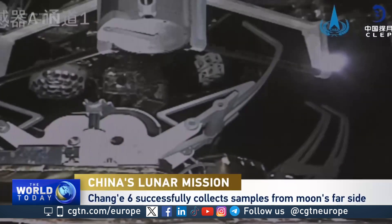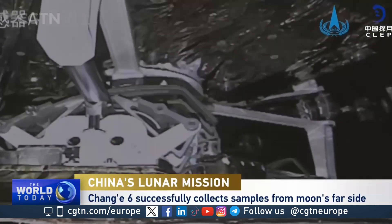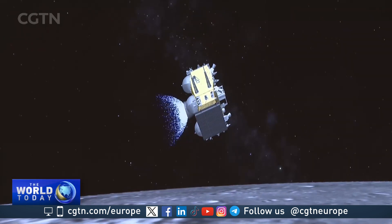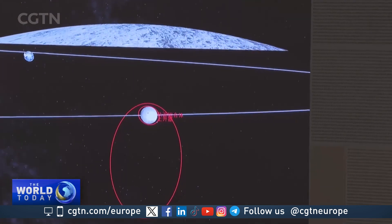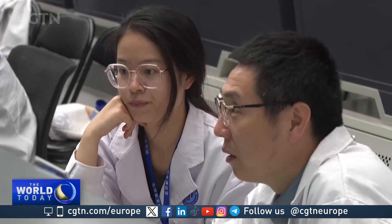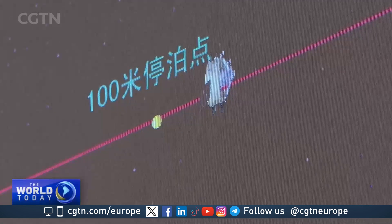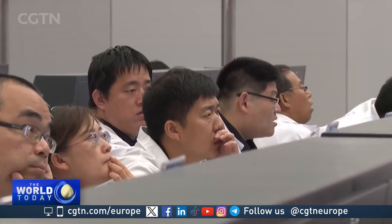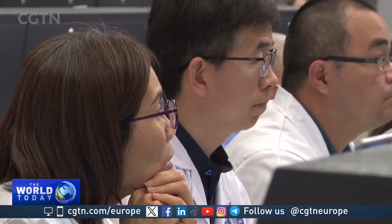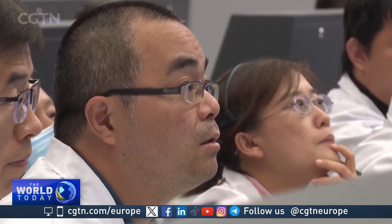At 2:48 PM Beijing time on Thursday, the Chang'e 6 successfully completed the docking. The ascent vehicle lifted off from the far side of the moon on Tuesday, entering lunar orbit. After four orbital adjustments, it reached a position some 50 kilometers in front of the combination and 10 kilometers above it. The combination gradually approached and docked with the ascent vehicle through short-range auto control. Experts at the Beijing Aerospace Control Center say there were risks involved in the docking procedure, but the whole process went smoothly and the level of precision was very high.